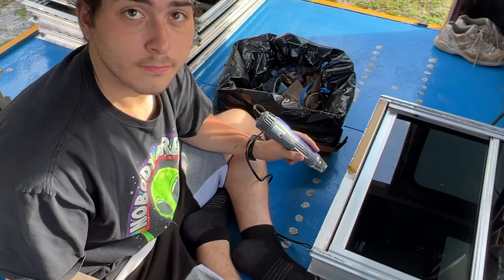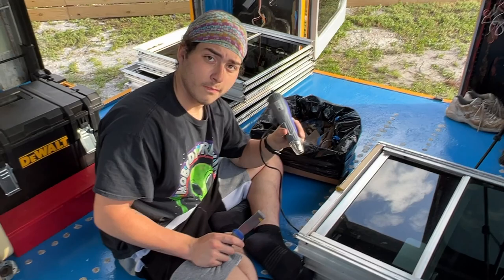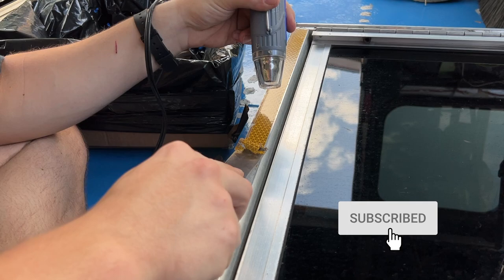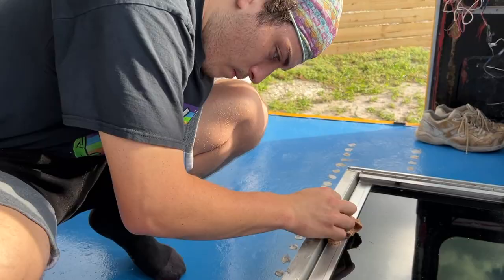The emergency exit windows have adhesive at the bottom, so they're using a heat gun to remove it. The heat gun is held 30 seconds before scraping so the adhesive melts up. It goes pretty quickly at a slow, constant pace. Acetone and a rag are then used to go over and remove all the debris.